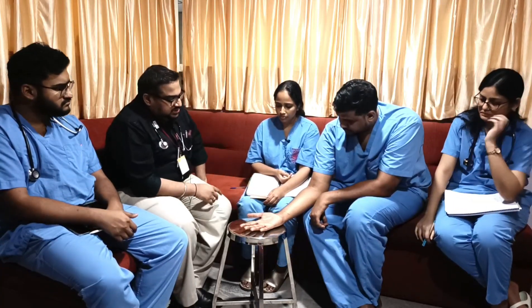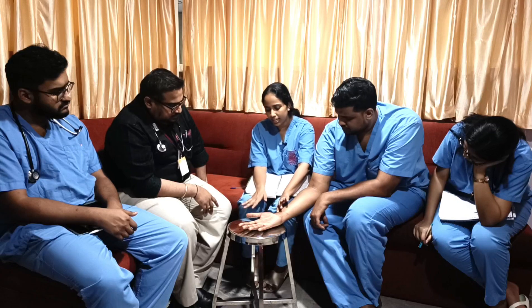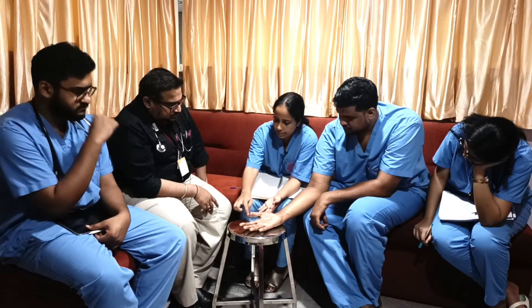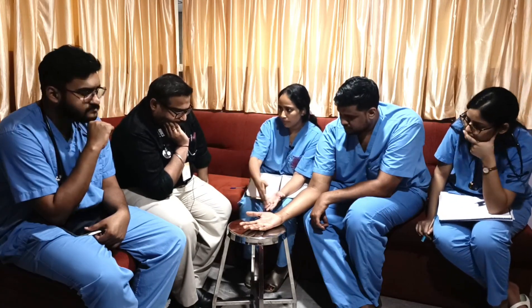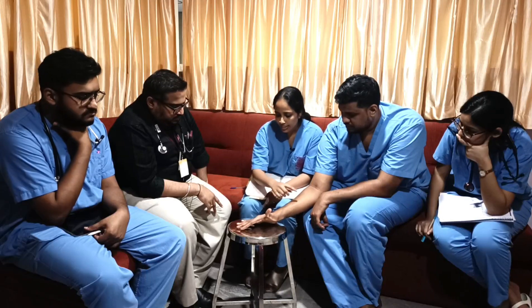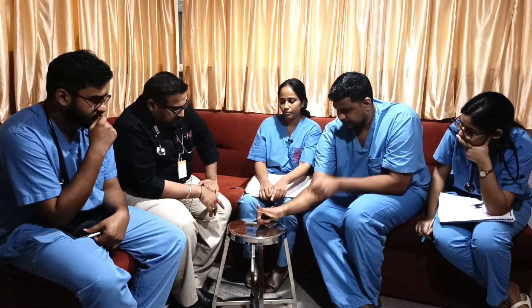We also checked for radial and median nerve function. Radial pulse was present with no radial artery suspicion. For radial nerve, sensation is on the dorsal aspect of the hand. The anatomical snuff box area is also supplied by the radial nerve. We checked for flexor deformity in the lateral three and a half fingers — this was not compromised in this patient.